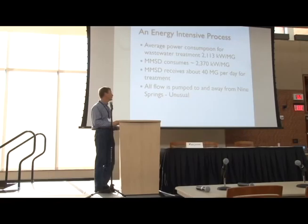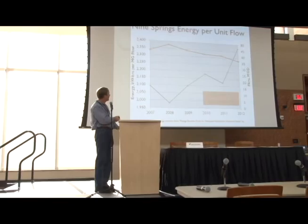We get about 40 million gallons a day of wastewater. We're actually not a part of the city of Madison — Madison is our largest customer, but we serve 43 municipalities in the area, and the sum total is about 40 million gallons a day. One thing unusual about us that makes our energy a little bit higher is we pump all flow to us and away from us. Typically you get a free ride one way — it either flows to the plant by gravity and you pump it away, or it's pumped to the plant and gravity flows away. We have to do it both ways, and I'm hard-pressed to think of another major facility that does that.